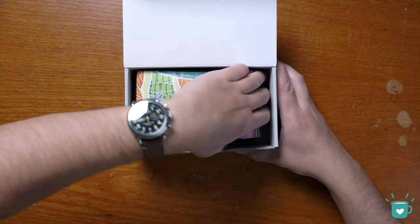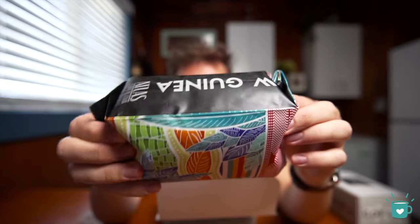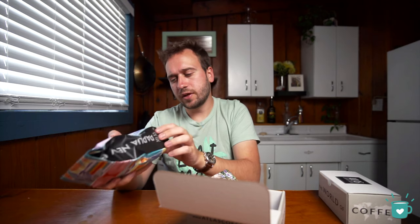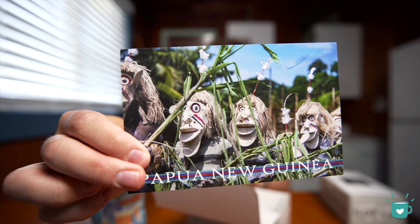Oh, look at this bag — that is beautiful! It says Papua New Guinea on the sides. Each batch of coffee is roasted to order in Austin, Texas. They don't list the exact roast date, which I sort of wish I could see, but they do state that each batch is roasted to order, so it's safe to assume it's fresh. Maybe that would have been a nice touch. Cool, beautiful bag!